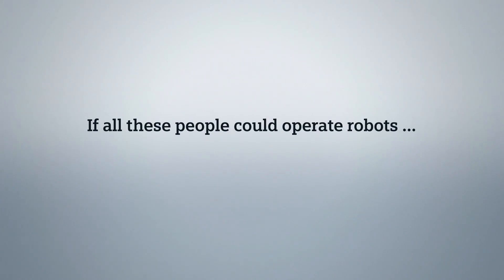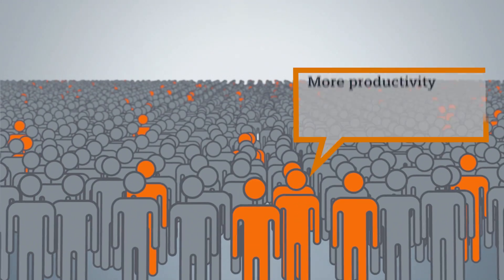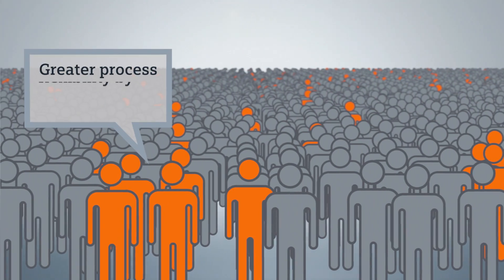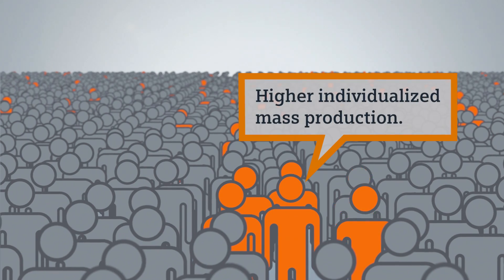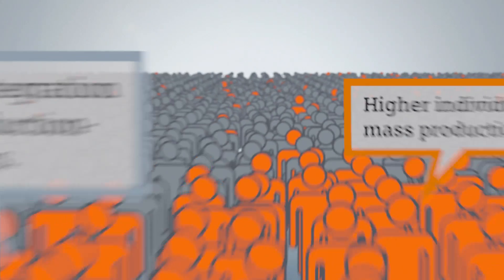If all these people could operate robots, what would you get? More productivity through more integrated automation. Greater process flexibility by using robots. Higher individualized mass production. Better integration into production processes.